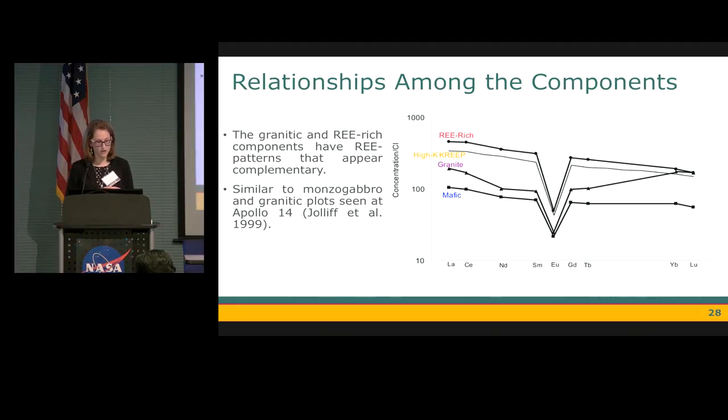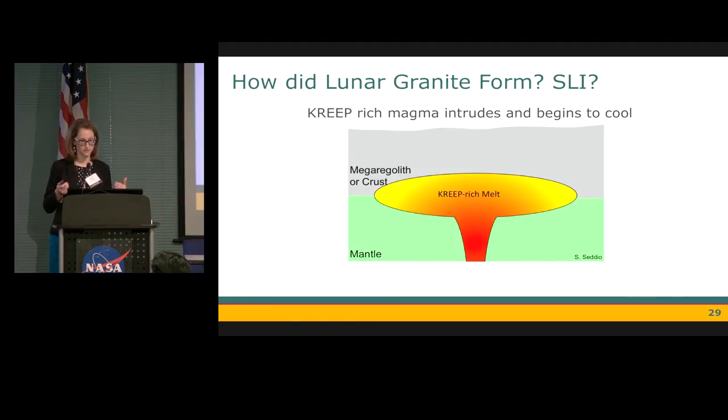The rare earth element plots indicate that these two components might have a relationship: the granite component is enriched in the heavy rare earth elements, while the rare earth element-rich component is depleted in the heavy rare earths. They are complementary, indicating a relationship between the two.